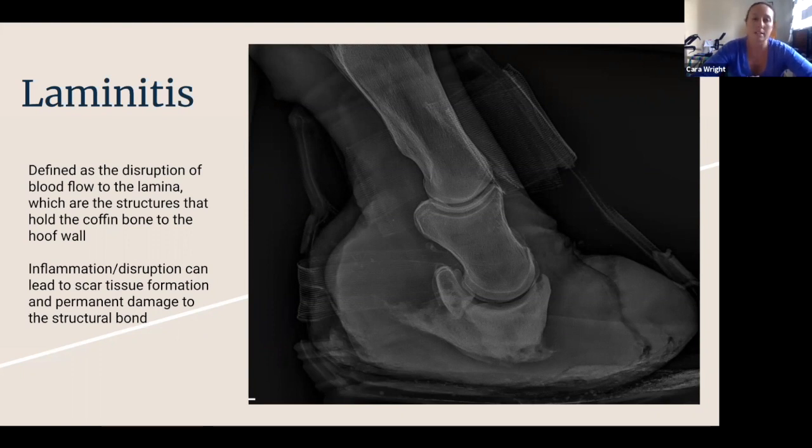Essentially, laminitis is defined as the disruption of blood flow to the lamina, which are the little tiny blood vessels that hold the coffin bone inside the hoof. If you look at this radiograph, the coffin bone in this picture is supposed to be a nice little triangle, but at the bottom it's looking disheveled — that is from chronic laminitis and disruption to that hoof.